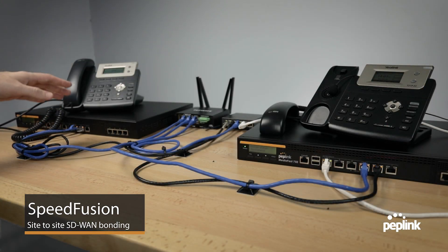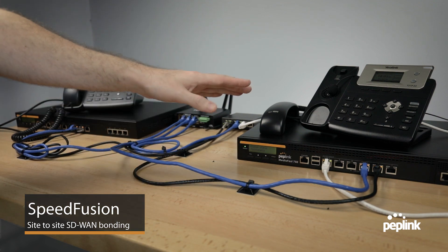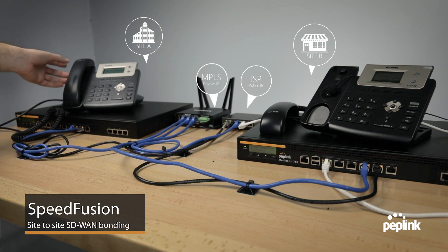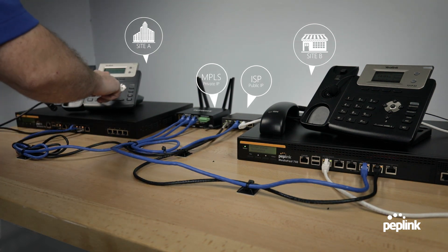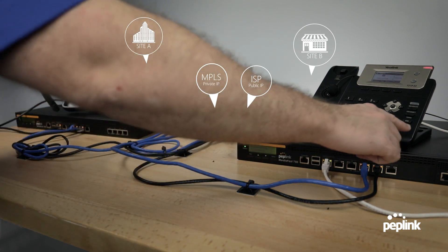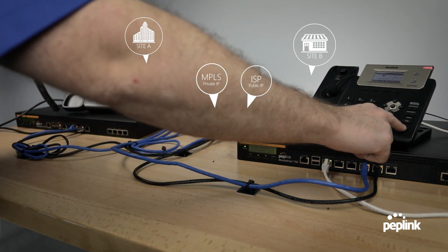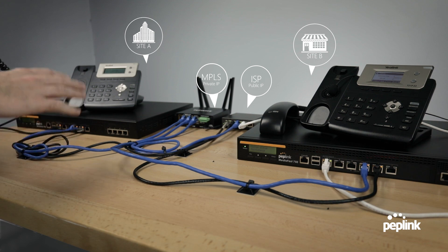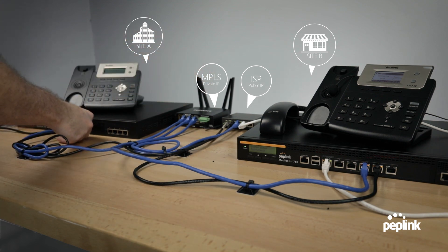To demonstrate SpeedFusion Bonding, I'm going to have Office A call Office B. I have set up a microphone right here so you can hear this conversation. Hello? Perfect. Now we can hear my voice coming through that speaker and over here. I'm going to go ahead and talk smoothly so you can hear if there's any drop-off.